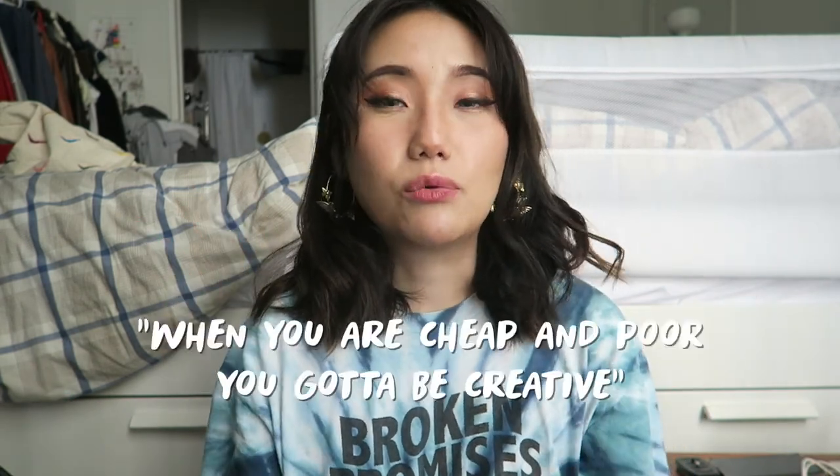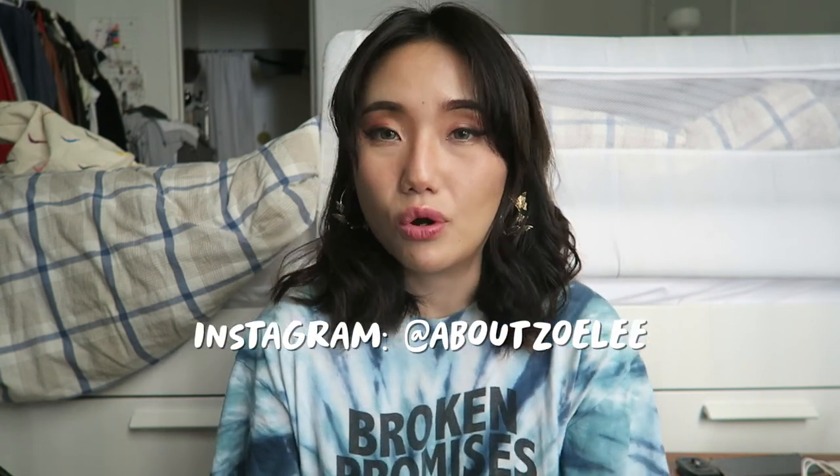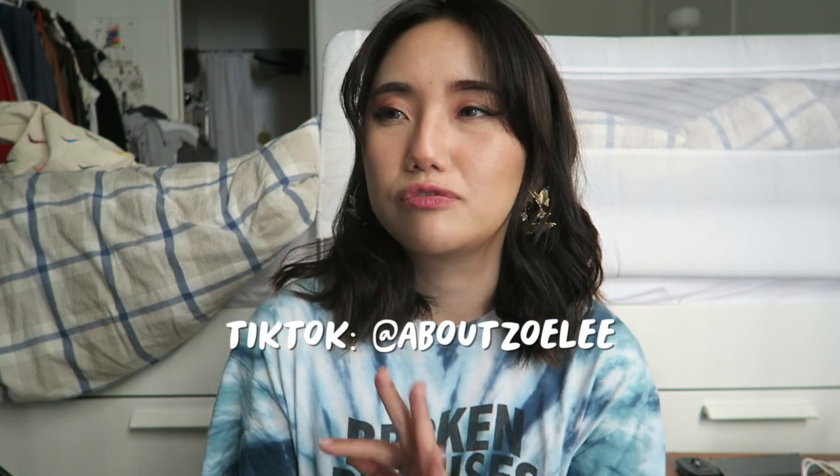That's it for the video! I hope you guys enjoyed it. I'm very cheap and I hate spending money — my quote is: when you're cheap and poor, you gotta be creative. I love being fashionable and creative, so finding these little tips and hacks is the solution to looking different from everyone else. Let me know if you want more fashion tips in the future. If you liked this video, give it a thumbs up and subscribe, and follow me on Instagram at aboutzoily for more fashion inspo and TikTok for fun videos. See you in my next video, bye!